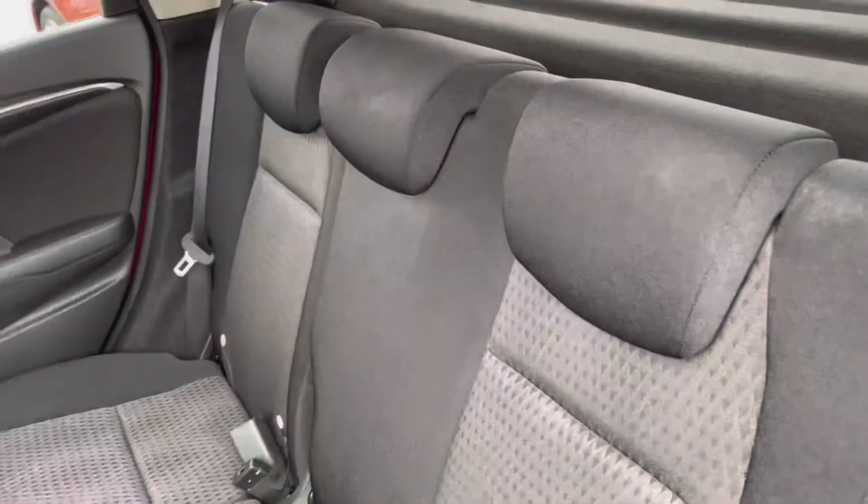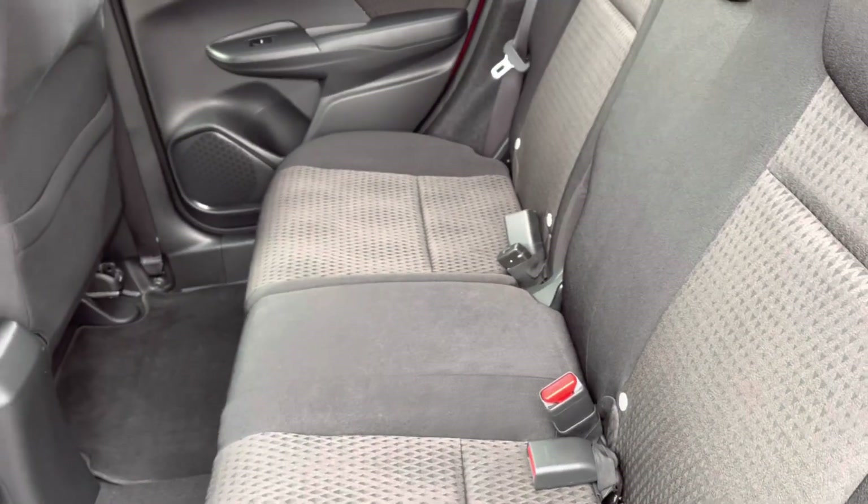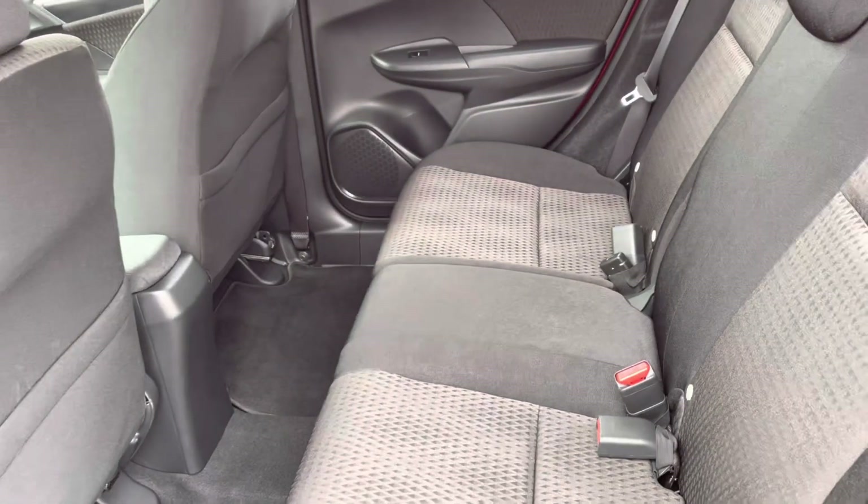Moving into your rear interior, it is a full cloth finish so very comfortable for all travelling passengers along with your magic seat system if you do require further space.